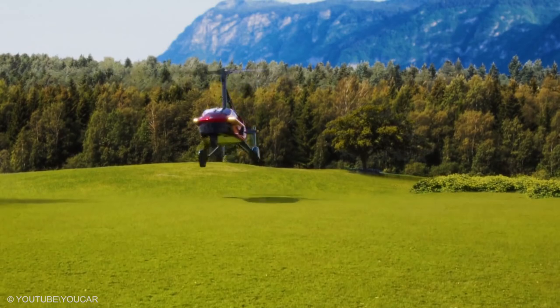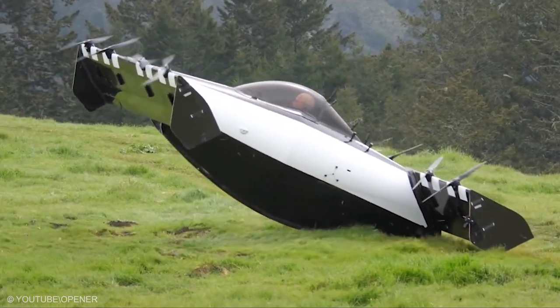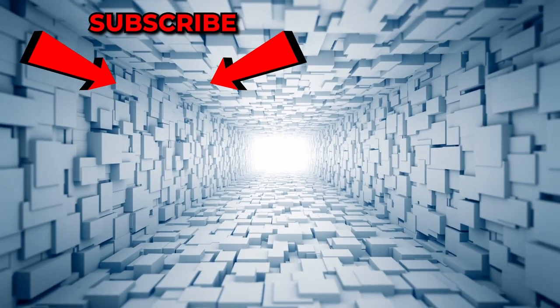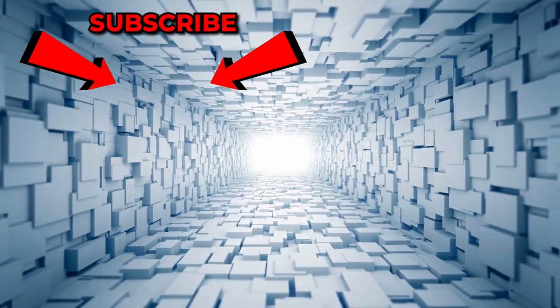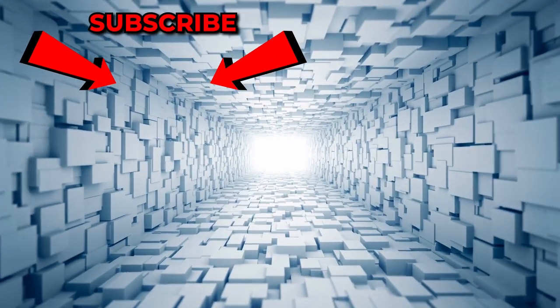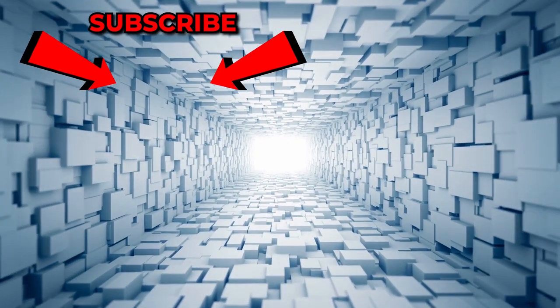Which one is the most amazing flying car? Do you want to ride any of them? Share your thoughts in the comment section. If you enjoyed it, be sure to give us a big thumbs up and leave us some love in the comments. To keep up to date with all of our videos, hit subscribe and turn your notifications on to never miss a thing. Until next time, take care of yourself.